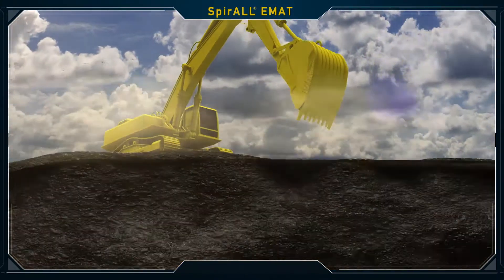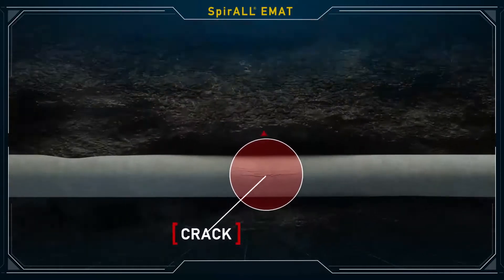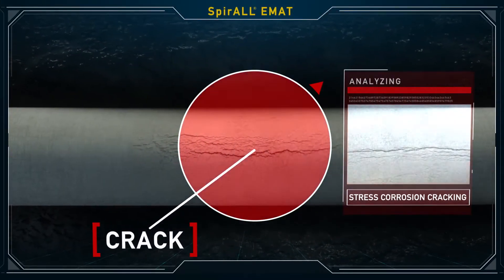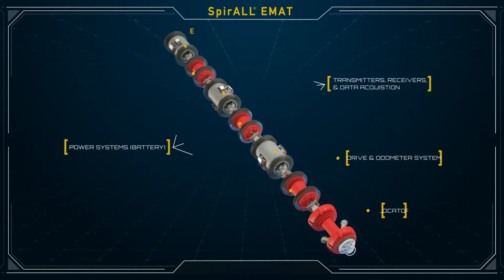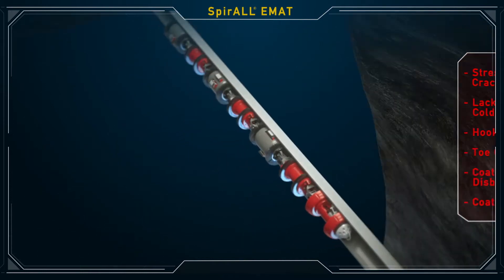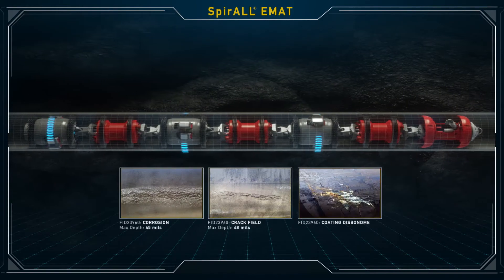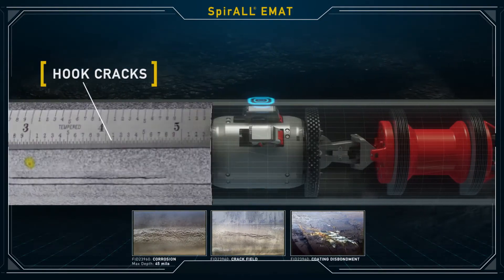When it comes to pipeline cracking and coating defects, precise and timely detection and sizing means mitigating these threats before they become critical to the pipeline operation. The Spiral EMAT from TD Williamson provides a comprehensive pipeline assessment. This cutting-edge technology detects, characterizes, and sizes cracking and identifies coating defects in both liquid and gas pipelines. This includes hook cracks,